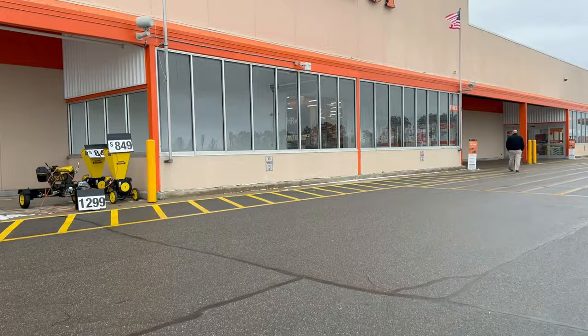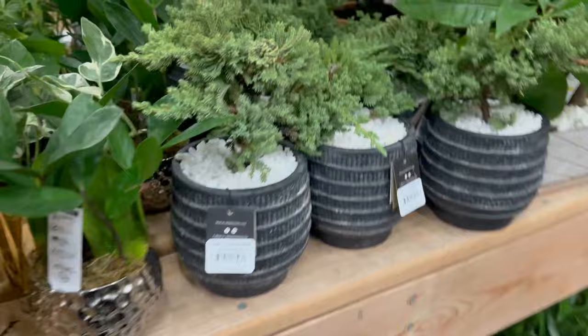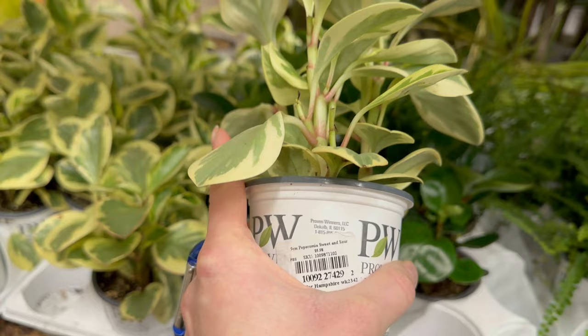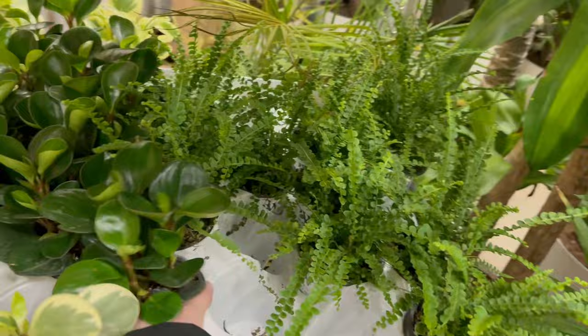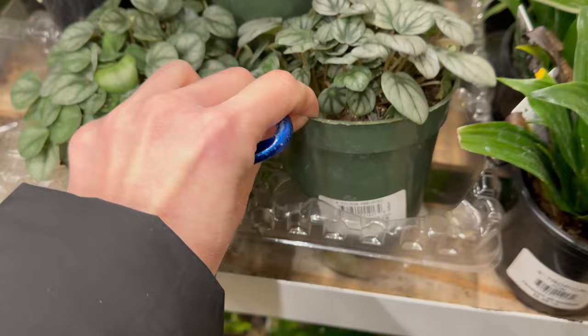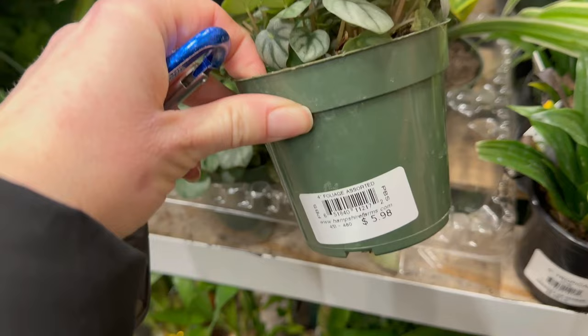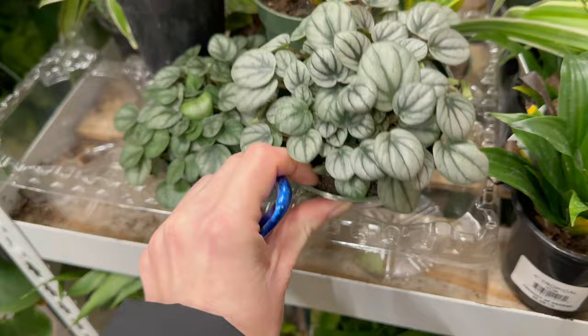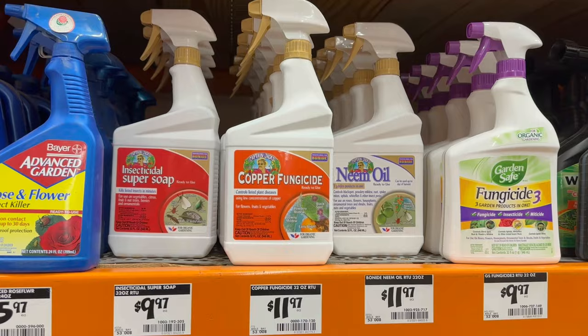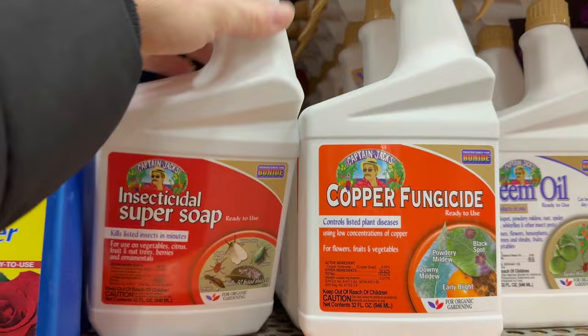Upon entering Home Depot I had to swing through the plant section. There were a lot of plants but not much that caught my eye, except these cute little peperomias from the Proven Winners houseplant collection — I thought these were really cute, the variegated and the solid green ones. They remind me of jade plants, which I really like. Then I stumbled across another plant I've always had my eye on for the past year — hopefully once this bug issue is under control I can get one. Then I found the insecticide section and decided on the insecticidal soap that Laura talked about in her video.